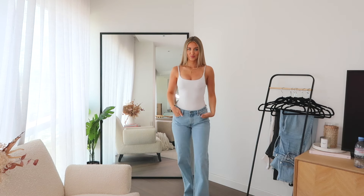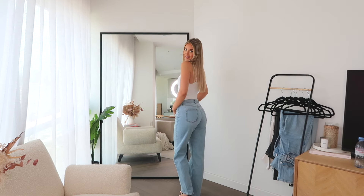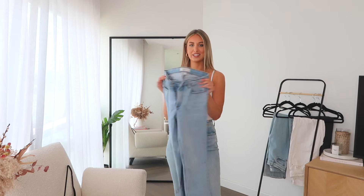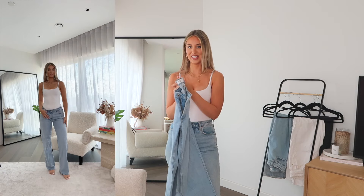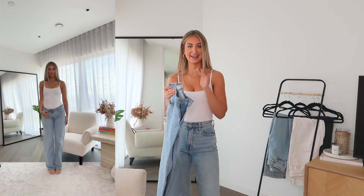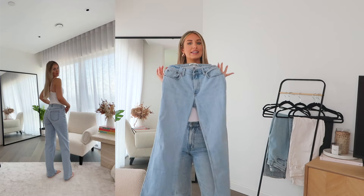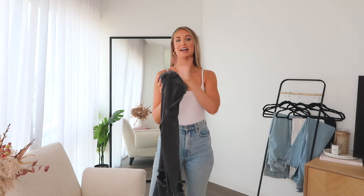I picked up this pair recently from Abercrombie and I love them. They have a little bit more cool-girl, trendy vibe — they're a little bit more low-waisted, which I actually quite like. I didn't think I would, but I tried them on with a little cropped t-shirt and they looked so nice and were really flattering. Low-waisted jeans can be really hit-or-miss, but these are a really good option.